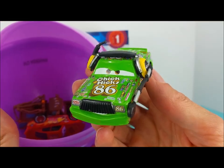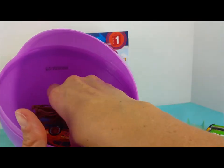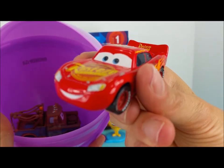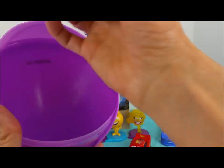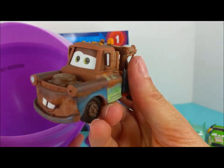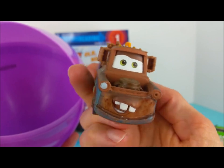Chick Hicks, a green race car. Lightning McQueen, a bright shiny red race car. And Mater, a rusty brown. How you doing, Mater?